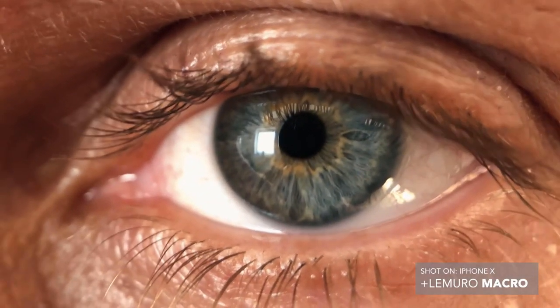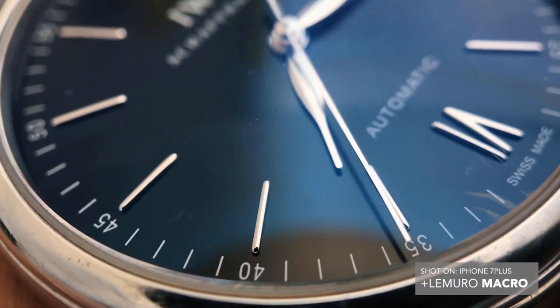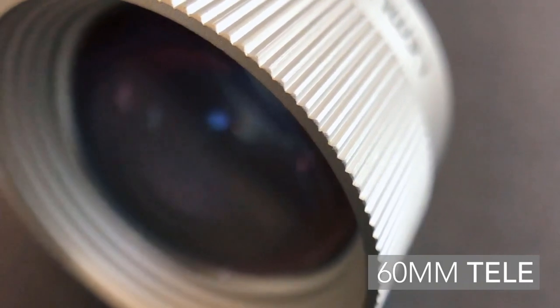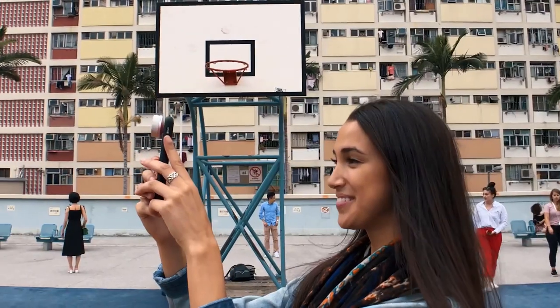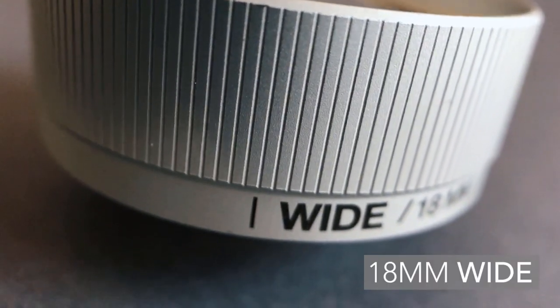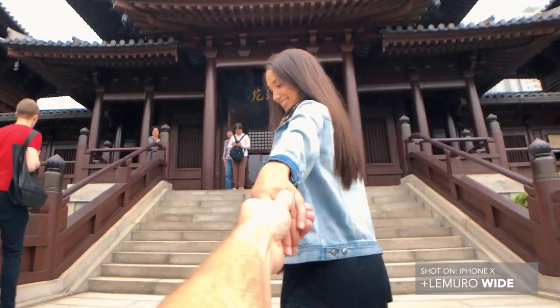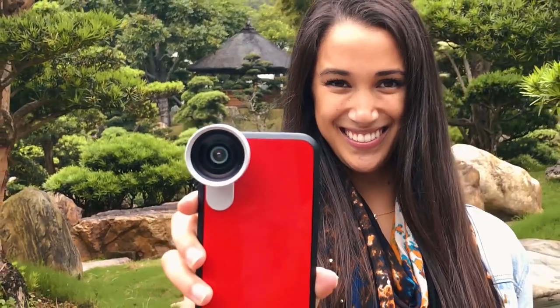The possibilities are limitless, whether it is nature, animals, or abstract imagery. Lemuro will enable you to see different. Double your optical zoom and take stunning landscape photographs or create more depth of field for amazing portraits. See wider angles and make your phone create that epic look of an action camera. You can create photographic masterpieces.